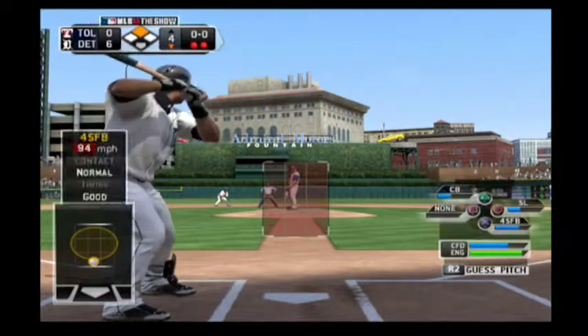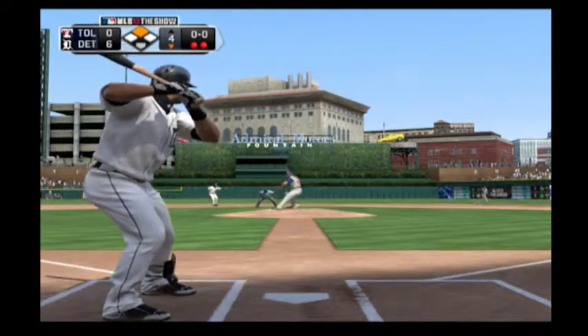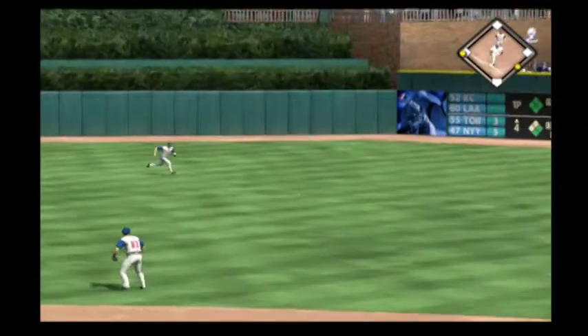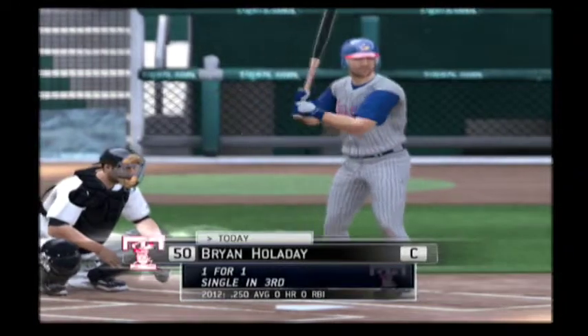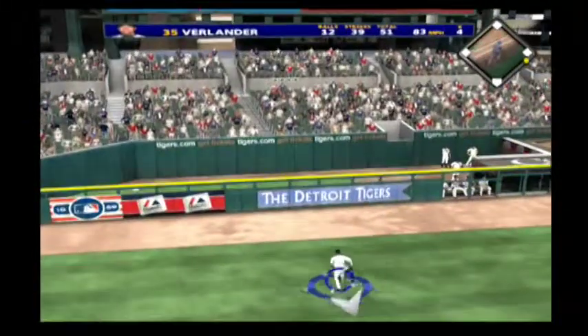So two outs now for the Tigers in their half of the fourth, and that will bring in the ever dangerous third baseman Miguel Cabrera. Swing and a ball hit hard on the ground towards second. And that's through into right field for a base hit. Brian Holliday will stand in. A base hit his first time, hit pretty well out toward deep left field.